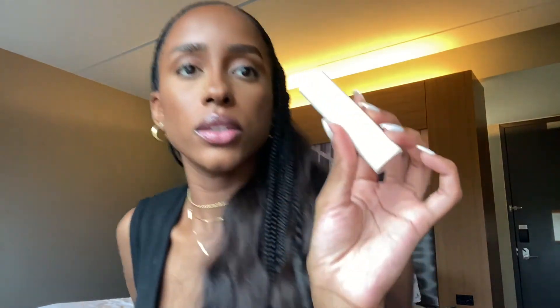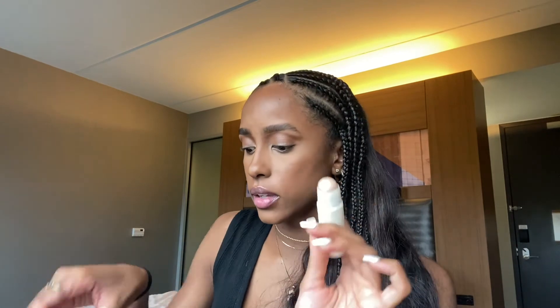Okay, now I'm going to use this highlighting illuminating stick in the color Kava, and just put a little bit. I'm not a huge fan of highlighting, I know — it's crazy.